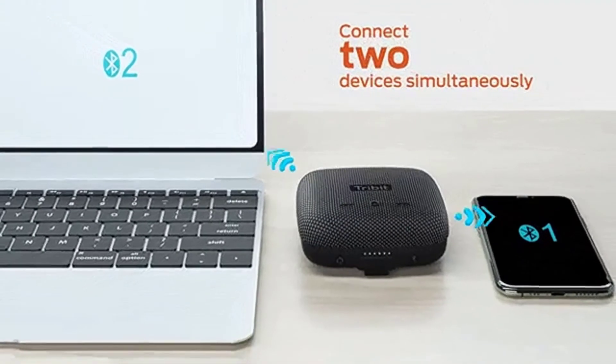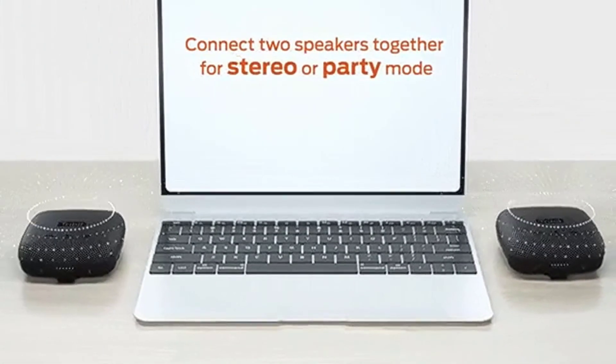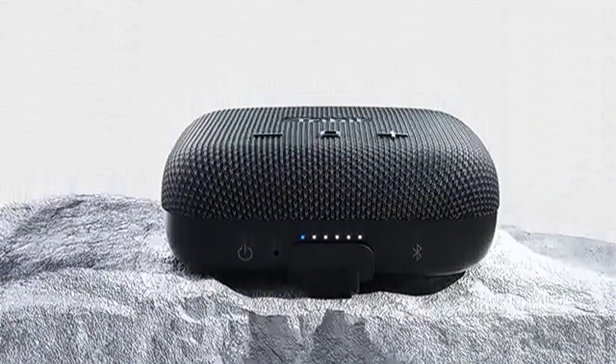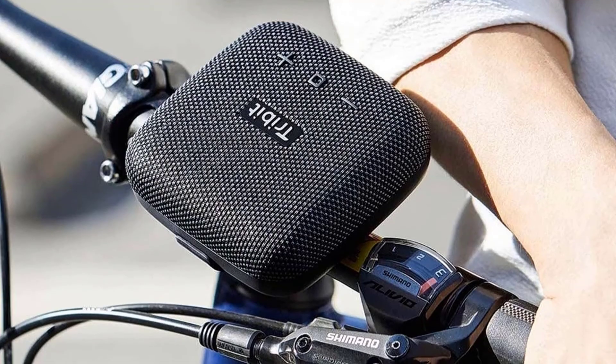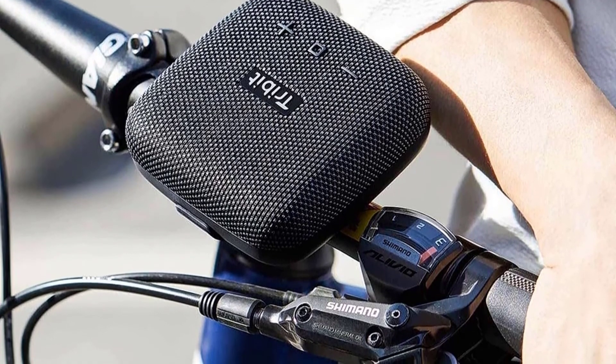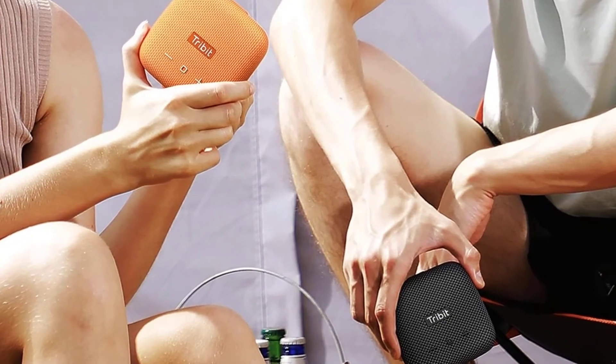If your budget maxes out at $50-$60, the Tribit is a splendid option. Similarly, if you only have a small zip compartment in the top of your backpack for a sonic travel companion, the speaker is worthy of that space. Take note, Ultimate Ears — a little-known brand called Tribit Audio has produced a budget belter of a Bluetooth speaker.